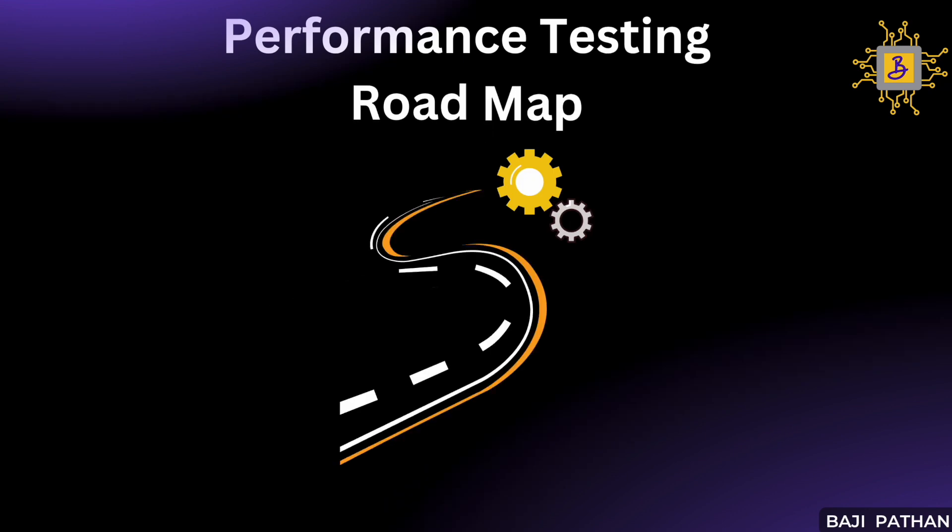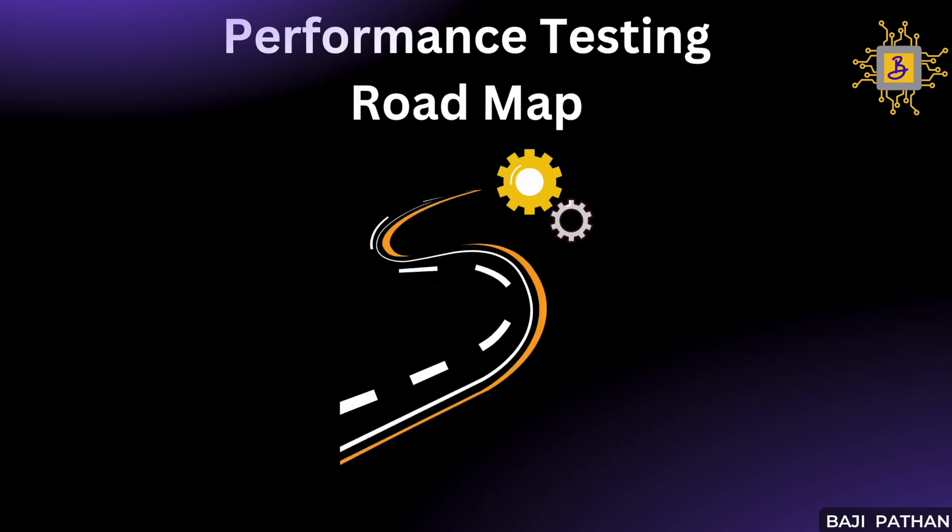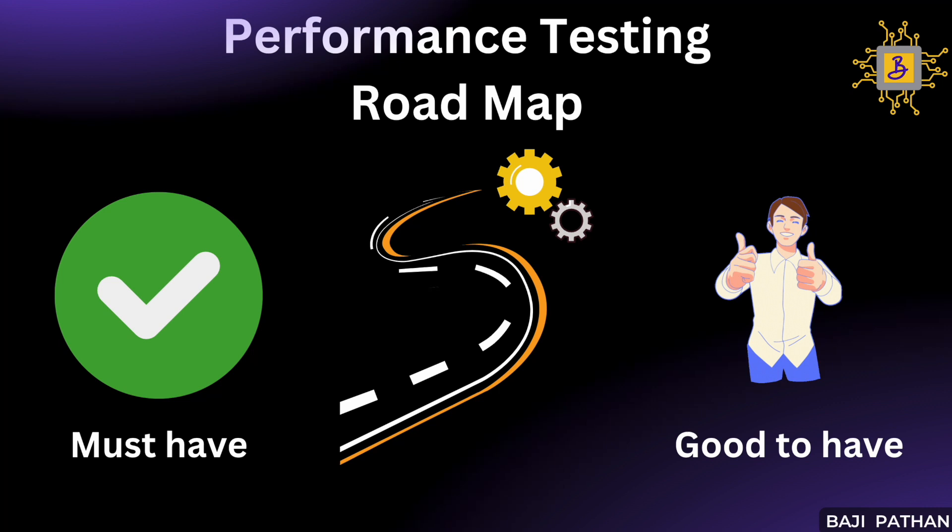In this roadmap, I have classified the skills into two categories: must-have skills and good-to-have skills. Must-have skills are the foundational skills that every performance tester should learn before they start their performance testing journey — they help gain the core knowledge required for success. Good-to-have skills are additional skills which can be an added advantage to their role. In this video, I will focus on the essential must-have skills, and in the upcoming video I will share the good-to-have skills. Let's begin exploring the must-have skills in a chronological manner.